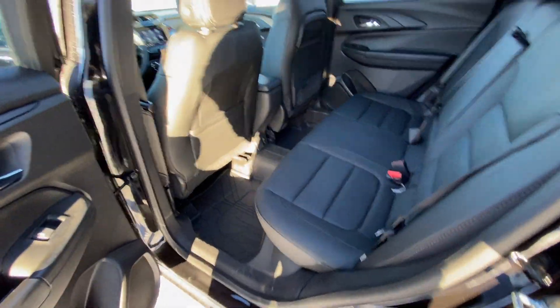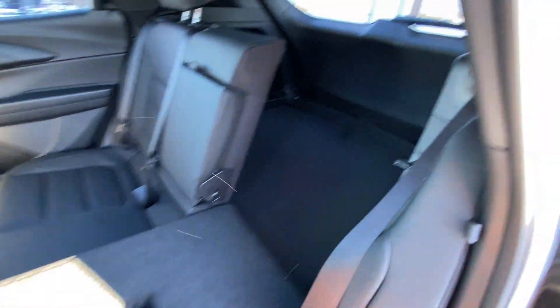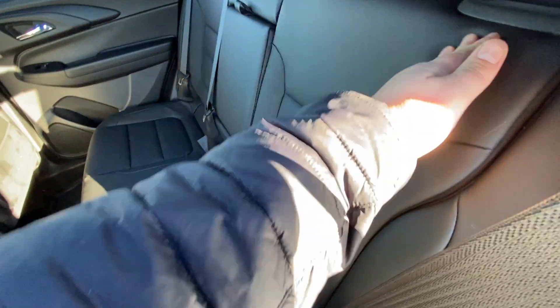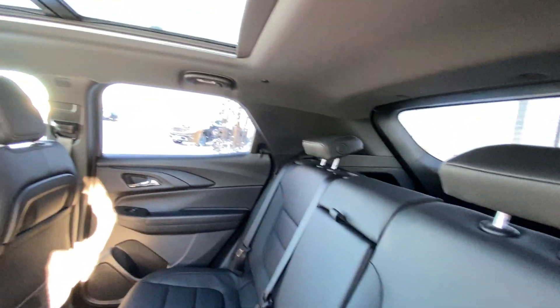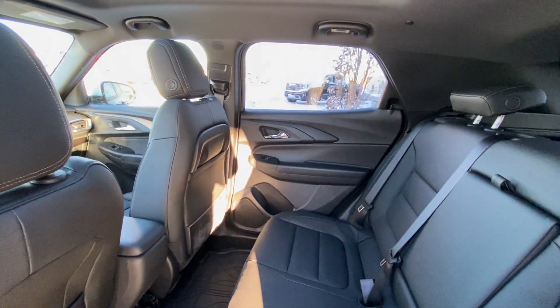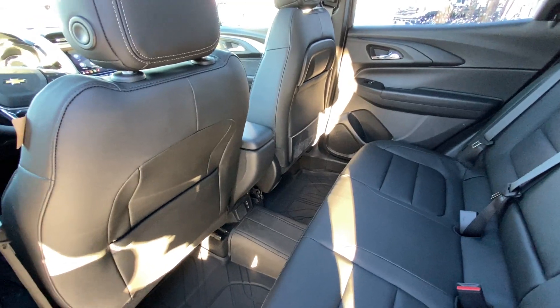Jumping into the interior here, the second row features leather 60/40 split seating, both end seats car seat ready. Seats fold down nice and quick, giving you access to the trunk of the Trailblazer Active, and fold right back up locking into position. Over top, a light-colored headliner with a massive dual-panel sunroof and lighting. You do have the rubberized floor liners, USB ports, and an outlet in the back of the center console.